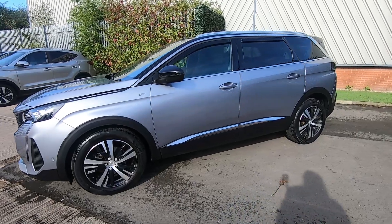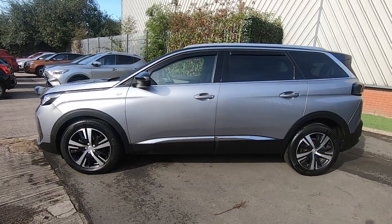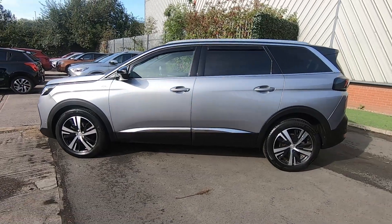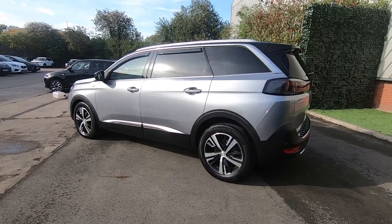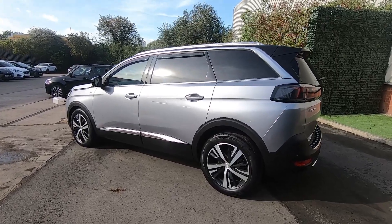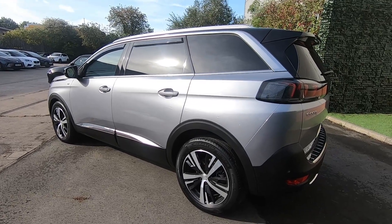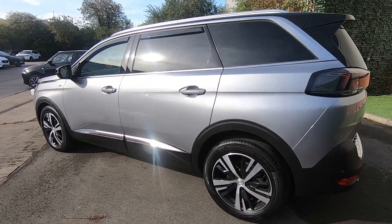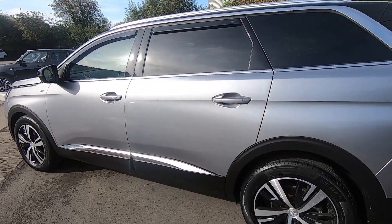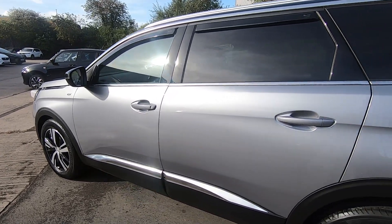It's a multi-purpose vehicle meaning it is a seven seater but you can also configure it to be exactly what you need. It is finished in grey with the black trim and it's in fantastic condition. It only has two previous owners with a full service history and it's done just over 13,580 miles with an average of 47.9 miles per gallon.